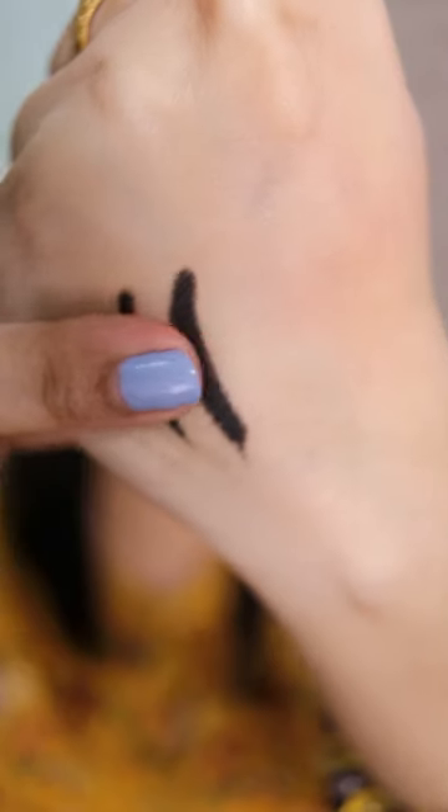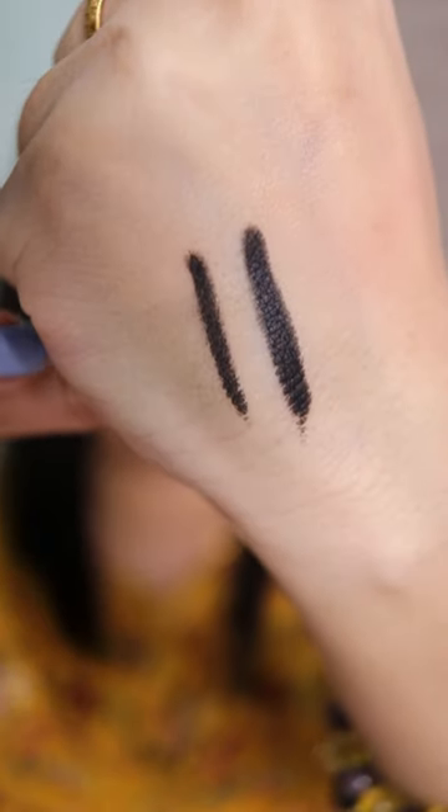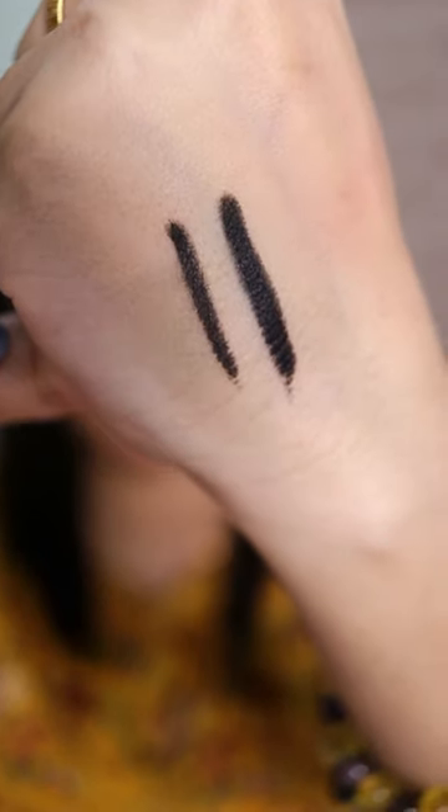Honestly speaking, both of them look really beautiful. On my right side I have the Plum one, and on my left side I have the MAC one. Both of them are smudge proof, budge proof, transfer proof, and very very long wearing.